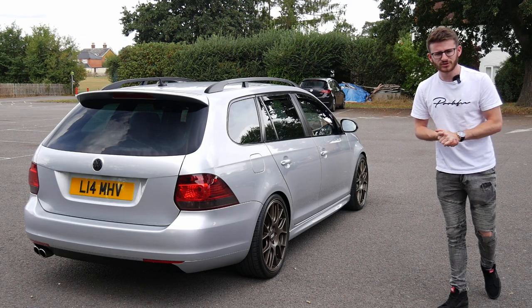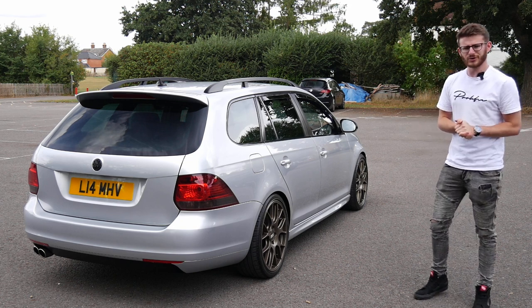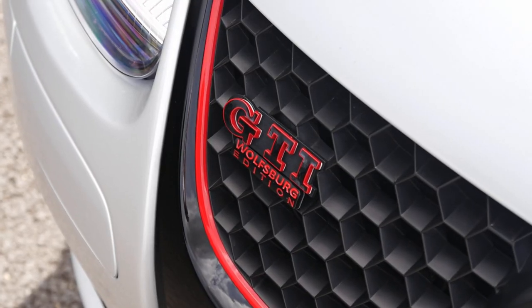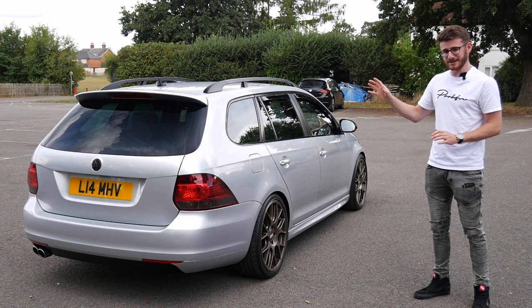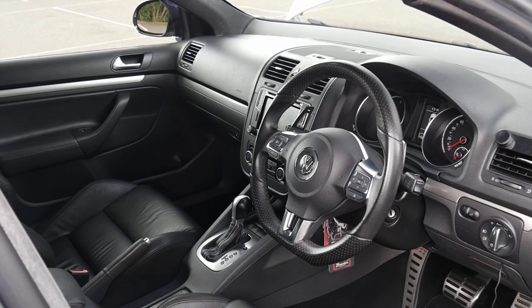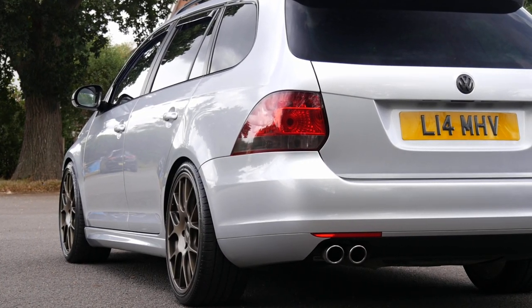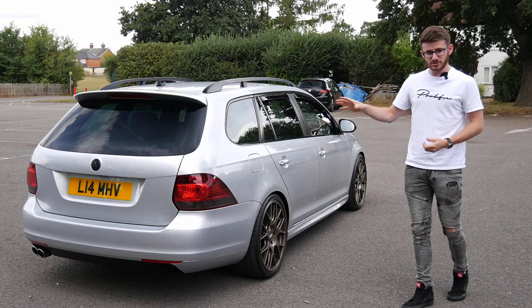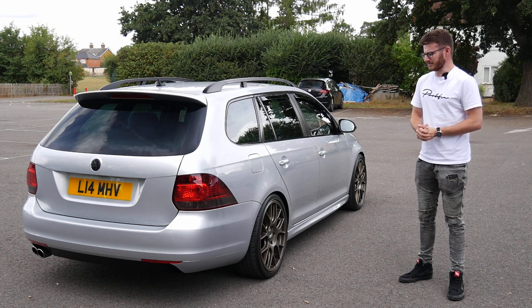Hey guys, it's Luke here and welcome back to another video. Today I'm joined with another Mark 5 GTI on the channel, however this one is a little bit different. This is a car I didn't even realize existed until very recently, when the owner Liam messaged me saying he'd got a Mark 5 GTI estate. Now they didn't make one for any market apart from the Japanese market, so this is a Japanese import, imported a couple of years ago. It is a stage 2 car as well, so it is modified — very intrigued by this thing because it's super rare.